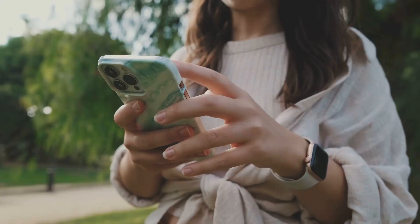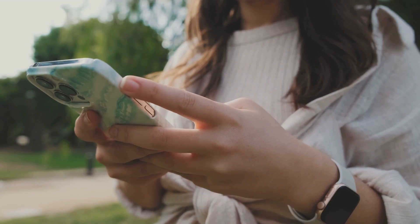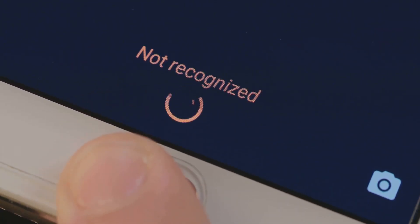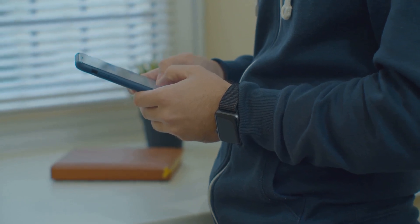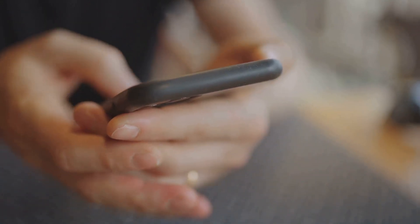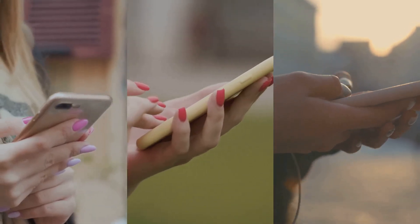Security may be nestled among other options like Display, Sound, and Battery, but don't let it hide from you. Once you find it, tap on Security to dive deeper into the realm of device protection. You'll be greeted by a menu filled with several options. There's the screen lock, which controls how you unlock your device; fingerprint and face unlock for biometric security; and Find My Device to help you locate your phone if it goes missing. You'll also spot safe browsing, app permissions, and a section for regular updates.